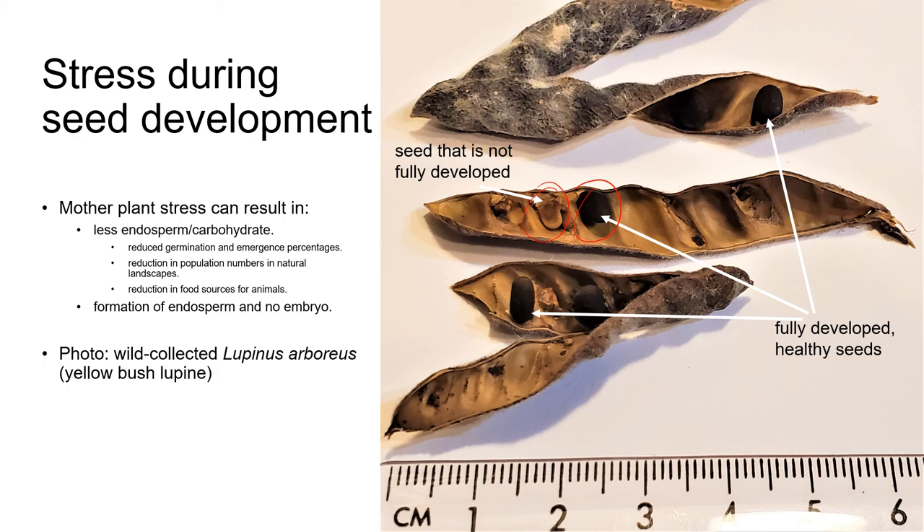Poorly developed seed isn't just a problem for propagators — there can also be ecological consequences in natural landscapes. Lower germination and emergence can result in a reduction in plant population numbers, especially if the period of stress is prolonged, and it results in fewer food sources for the animals that depend on these seeds. So on that happy note, this is the end of this lecture. Head back to Canvas now to continue with this unit.